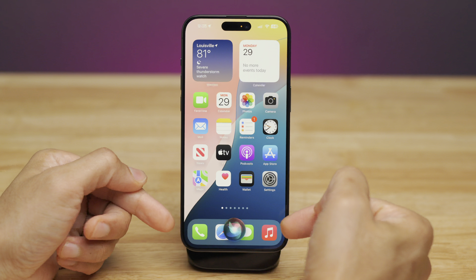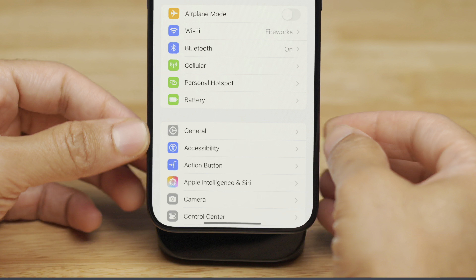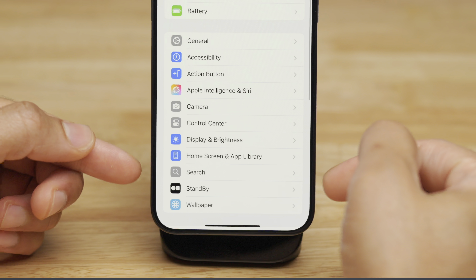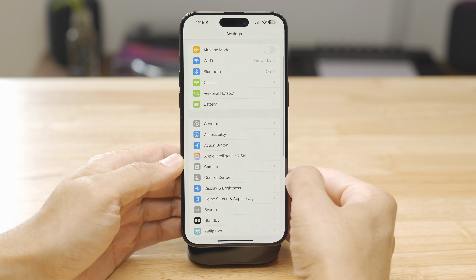Let's show you what Siri looks like normally before Apple Intelligence. If you go into Settings for 18.1, you'll see a new Apple Intelligence and Siri section, which replaces the Siri section that appeared a little bit below.